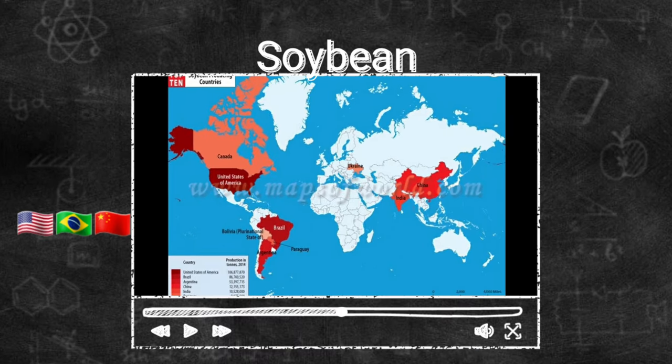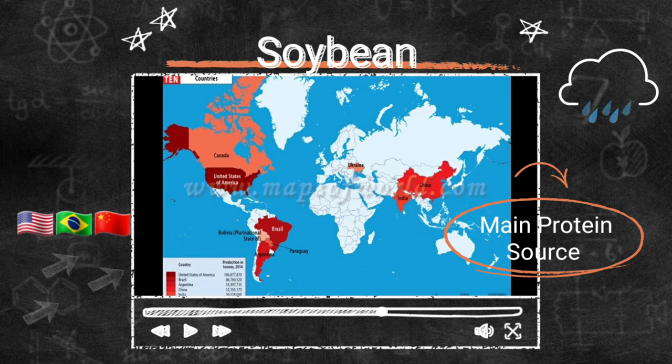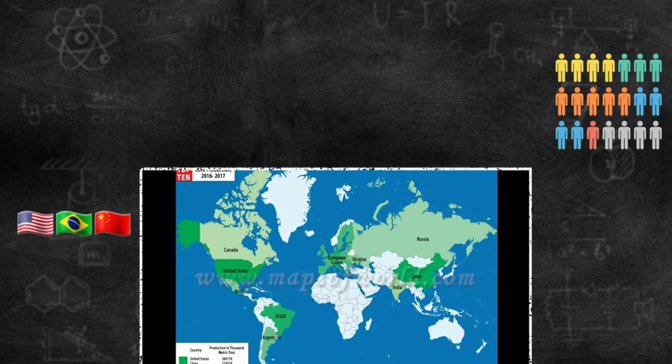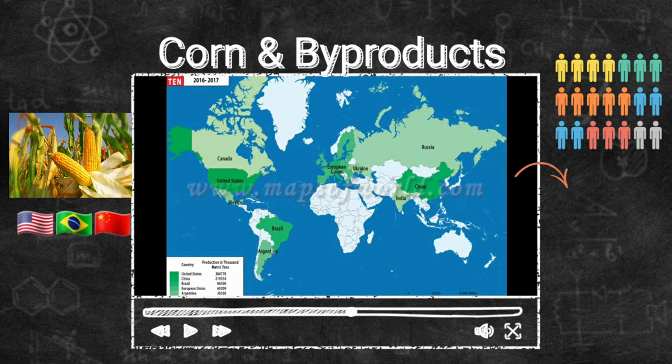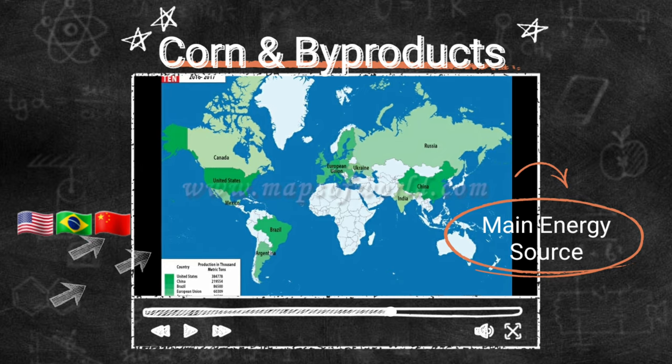But what affects feed prices? The major feed ingredients — soya bean and corn — are produced mainly from the US, Brazil, and China. Once there is any impact from bad weather, or like the pandemic causing a great demand, this now affects feed prices across the world.